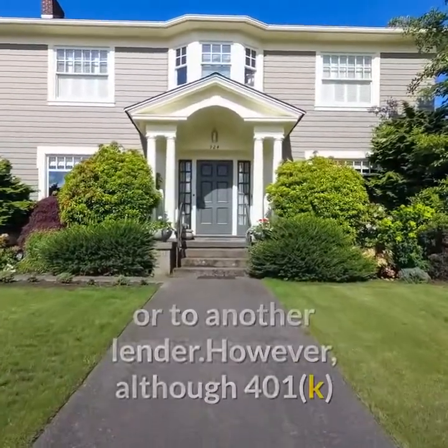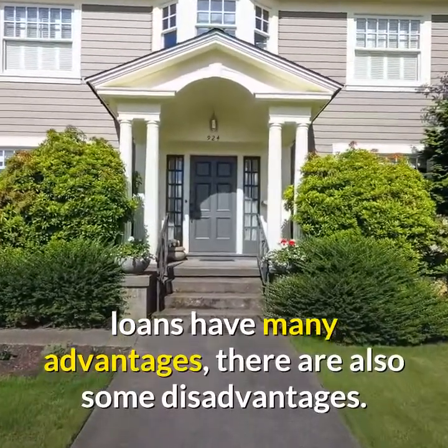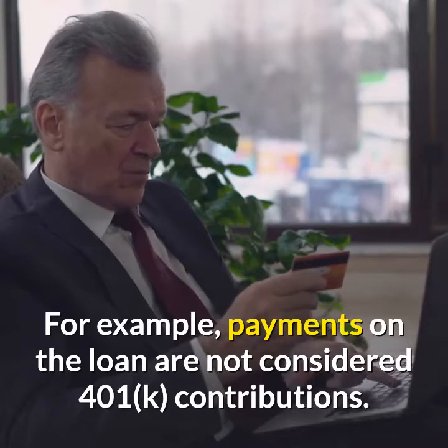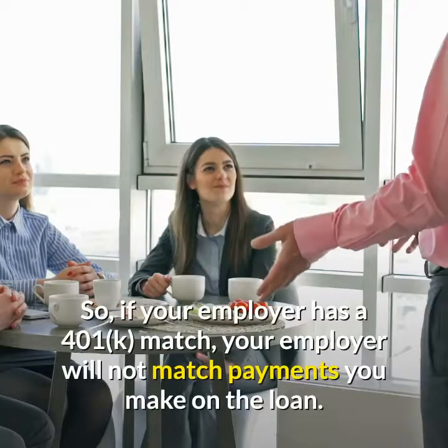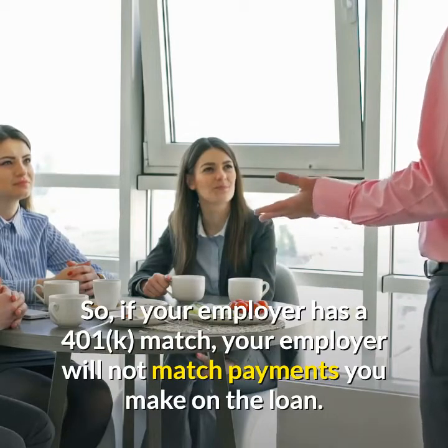However, although 401k loans have many advantages, there are also some disadvantages. For example, payments on the loan are not considered 401k contributions. So, if your employer has a 401k match, your employer will not match payments you make on the loan.